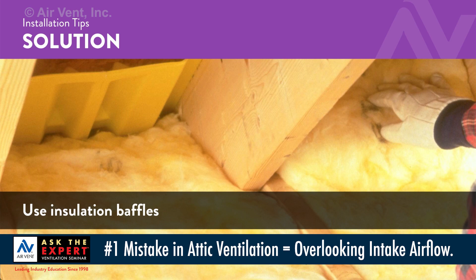Drop in some insulation baffles — that'll clear it out. Charge for your time.